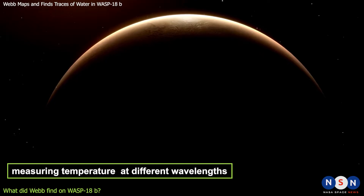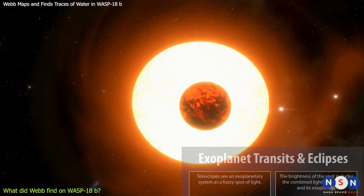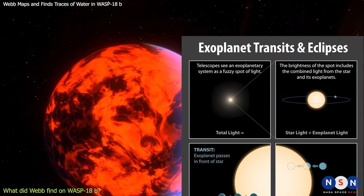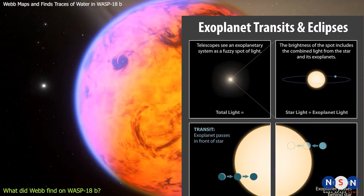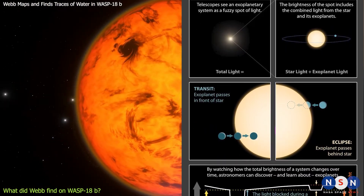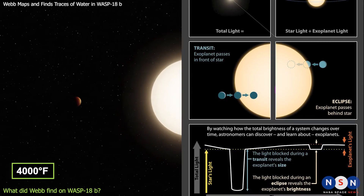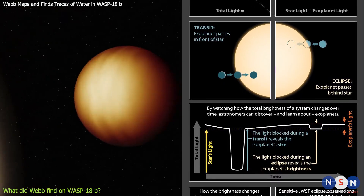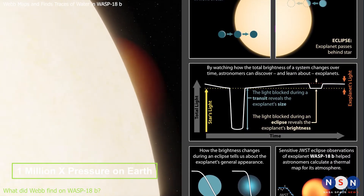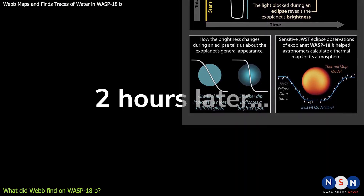Webb also measured the temperature and pressure of the planet's atmosphere at different wavelengths. By comparing these measurements with models of how the atmosphere behaves under different conditions, astronomers created a map of the temperature and pressure distribution on WASP-18b. The map revealed a very uniform temperature distribution on its dayside — with no hot spots or cold spots — at about 4,500 degrees Fahrenheit, hotter than most stars. The map also showed a very high pressure on the dayside, reaching up to one million times the pressure on Earth, dropping sharply on the night side and creating a huge contrast between the two hemispheres.